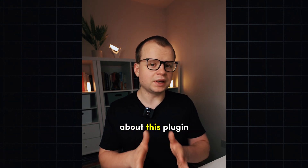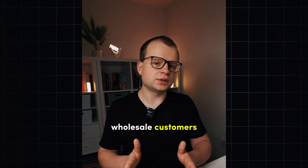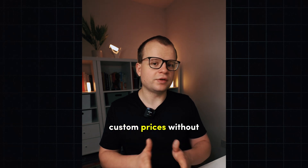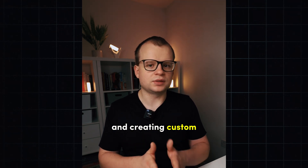One of my favorite features of this plugin is that it allows user-based pricing. This purely means if you have wholesale customers, you can set custom prices without having to adjust your regular prices. This will save you time when it comes to repricing and creating custom orders.